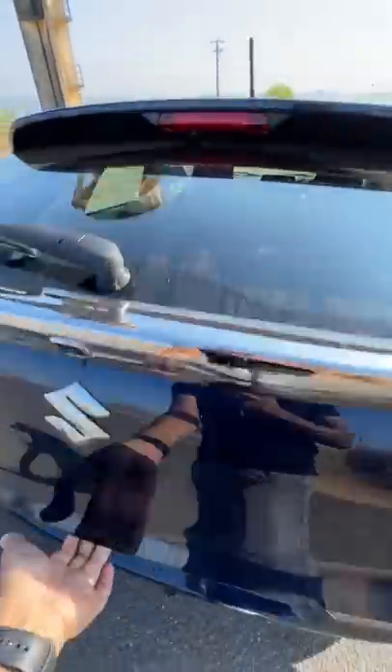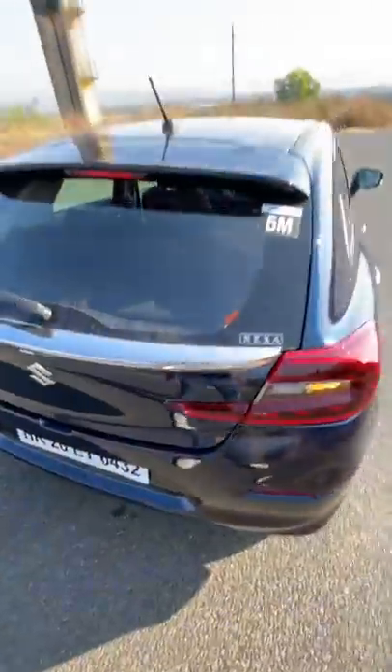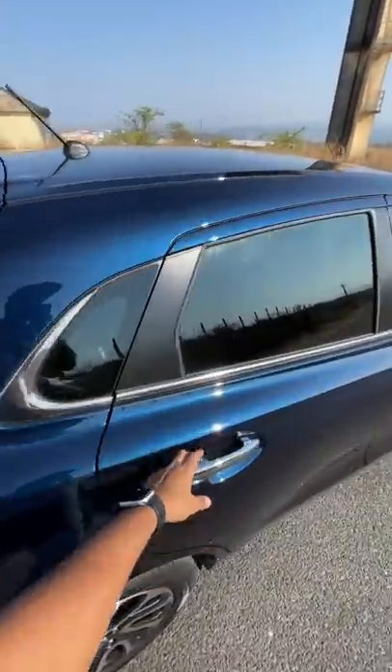The boot has also reduced in terms of boot carrying capacity — 21 litres lesser now — but that's because of the sloping roofline which has been done for better aerodynamics. It's 6% more aerodynamic.